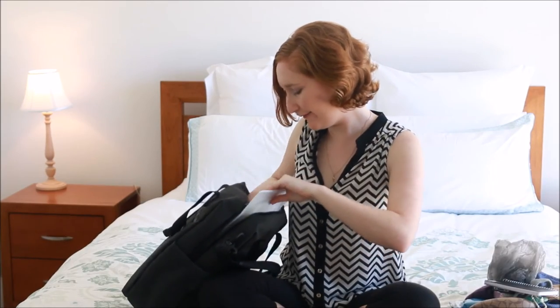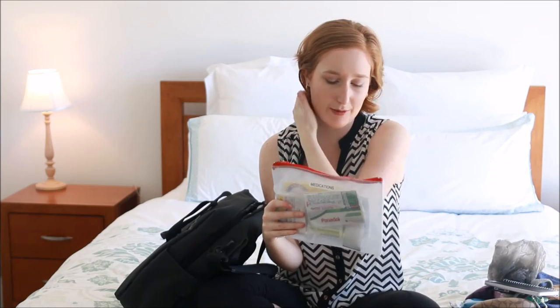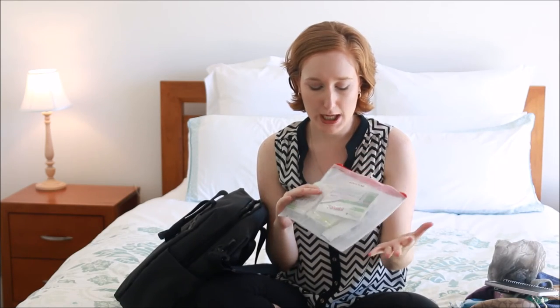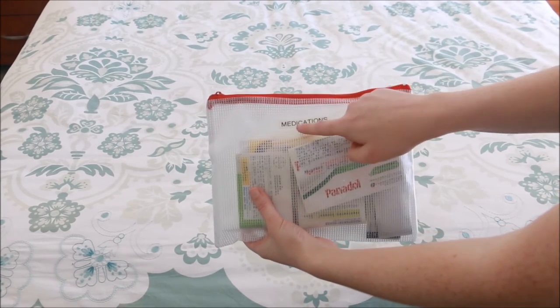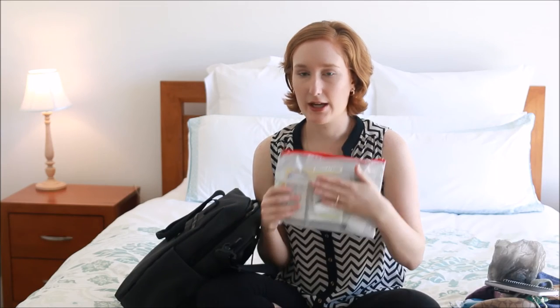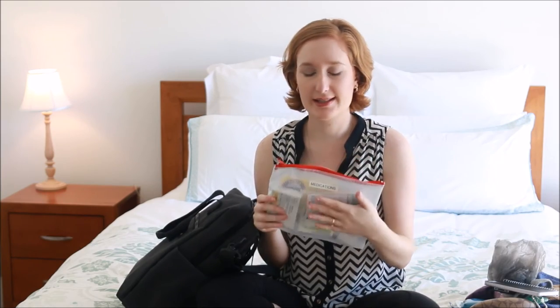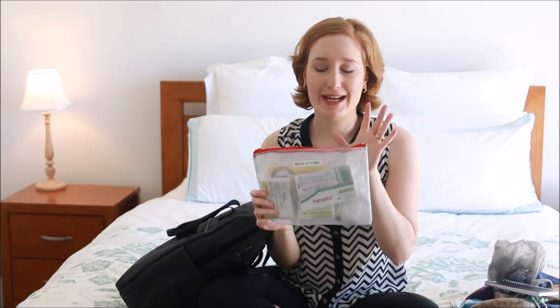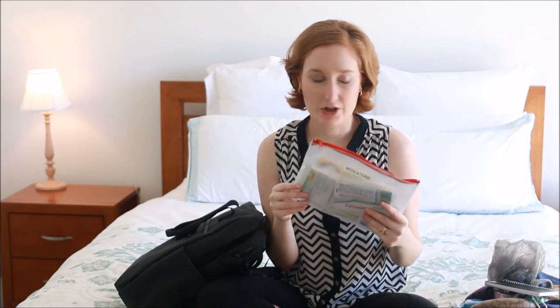I also have a bigger zipper bag for our medicines. I have a few prescriptions that need to come with me. I also have things like band-aids and a letter from my doctor talking about what medicines I'm on. I've labelled it with a label maker, making it nice and easy and compact and ready to go.